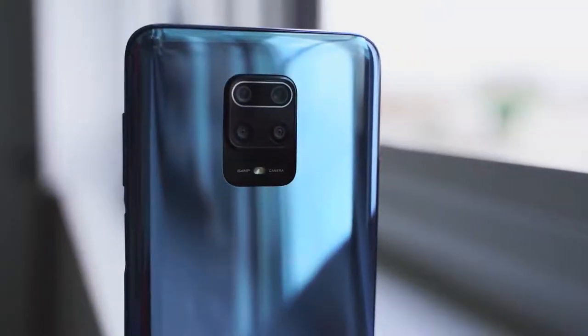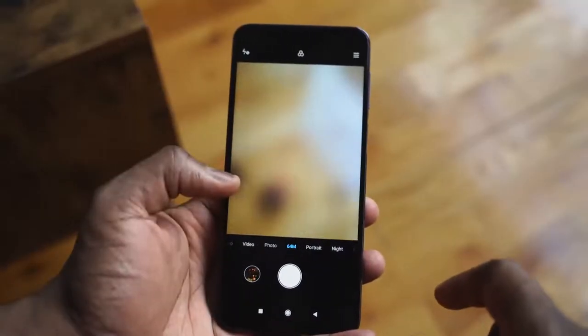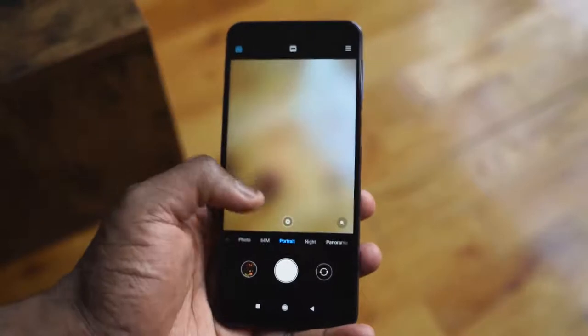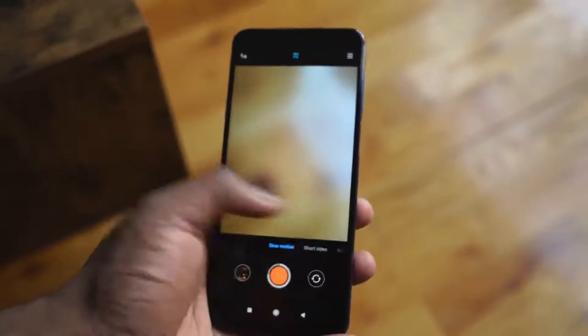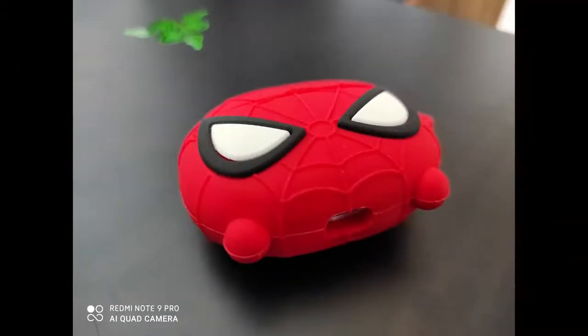I like that it has all these cool features. You've got a 64-megapixel camera at the back, an 8-megapixel ultra-wide, and a depth sensor as well. It gives you quite a bit in terms of photo functionality, which is actually pretty cool because at this price range you're expecting just horrible images — but images come out well.